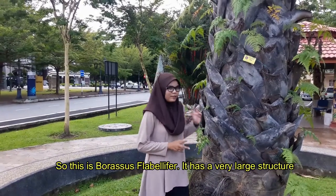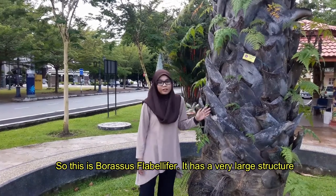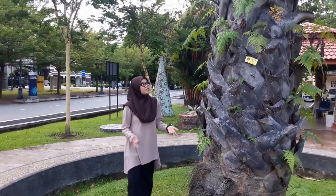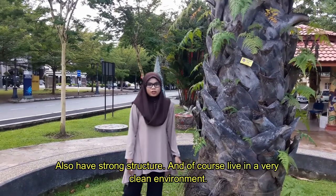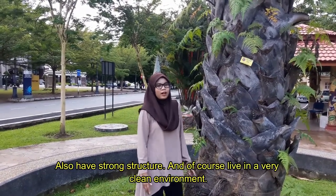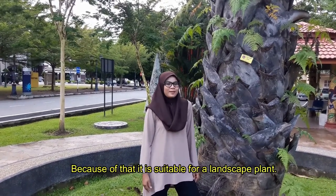This is Morris' Pravelica. As I said before, it has very large structures, as you can see. It is very large and has strong structures, and of course it is very vibrant. And because of that, it is suitable for a landscape.